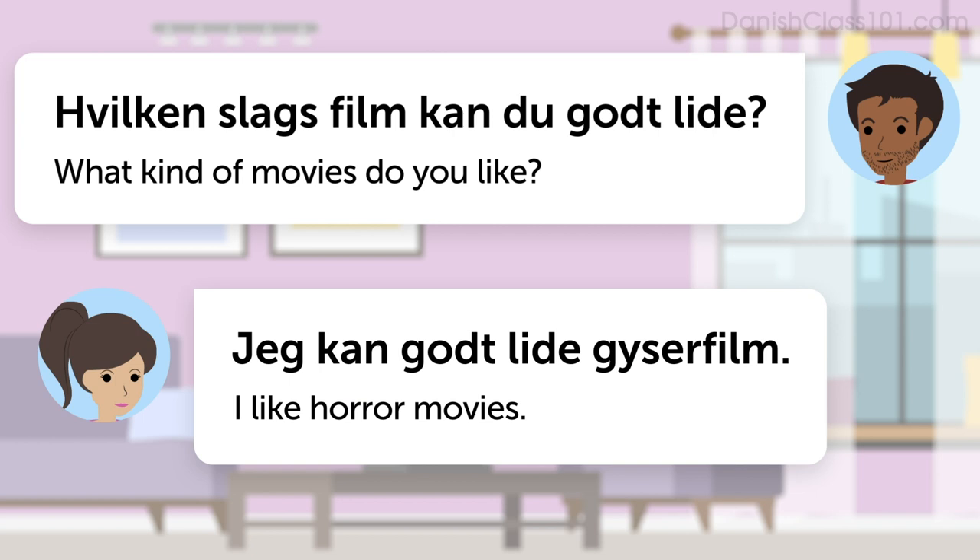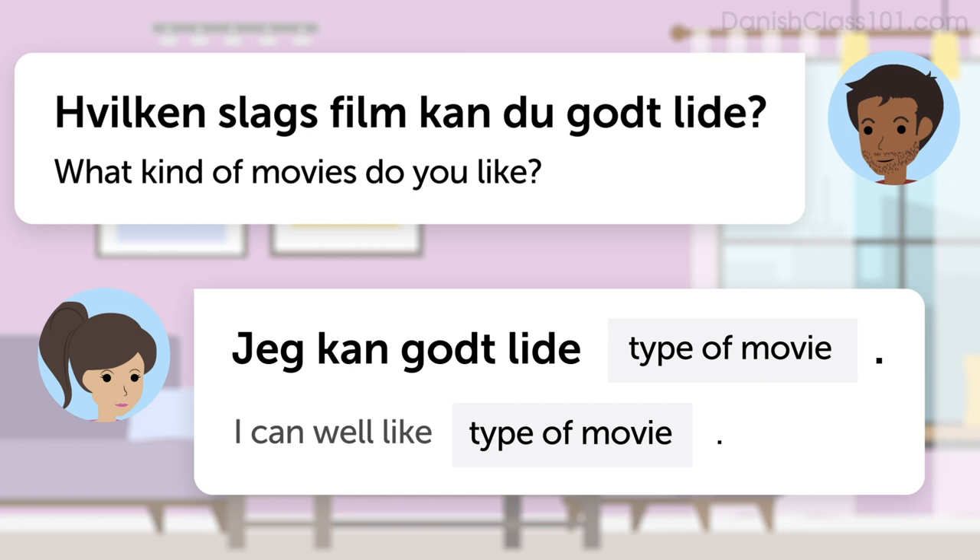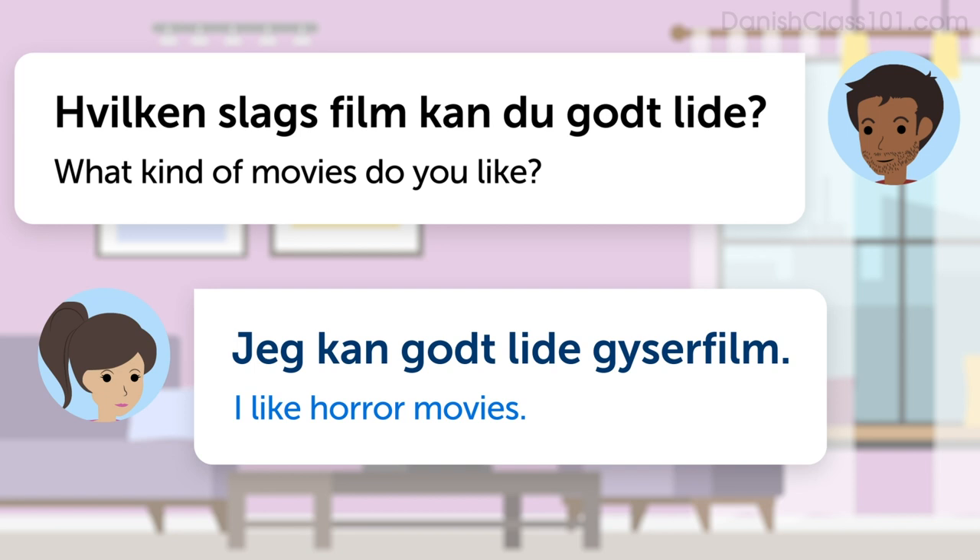First of all, you'll need to learn how to say, what kind of movies do you like? That's: Hvilken slags film kan du godt lide? This Danish sentence literally translates as, what kind movies can you well like? But it means, what kind of movies do you like? The pattern to answer is: Jeg kan godt lide [type of movie]. For example, I like horror movies: Jeg kan godt lide gyserfilm.